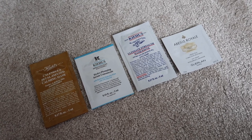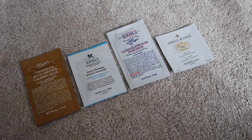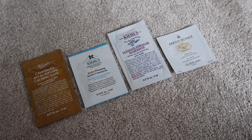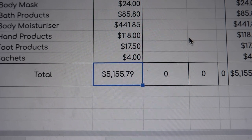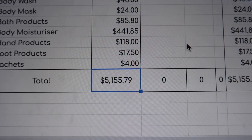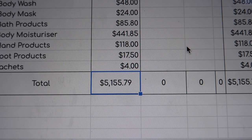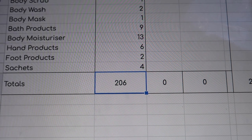Then for my very last category, I've got four sachets worth $4.00. So let's look at the overall totals for my 2023 opening skincare inventory. Value — my opening 2023 skincare inventory is worth $5,155.79. And quantity-wise, my opening total is 206 items.